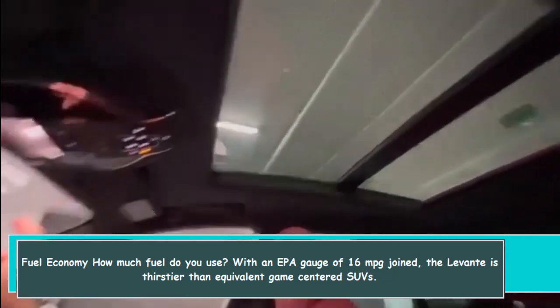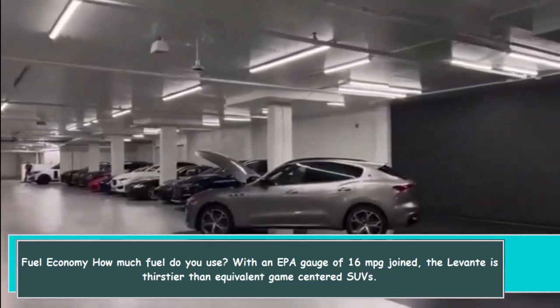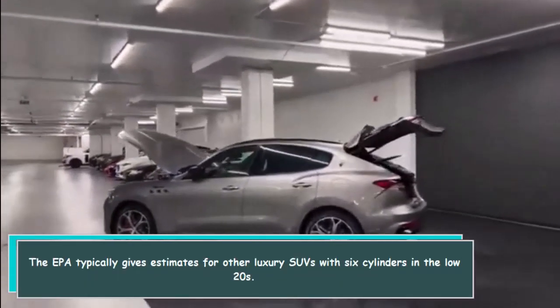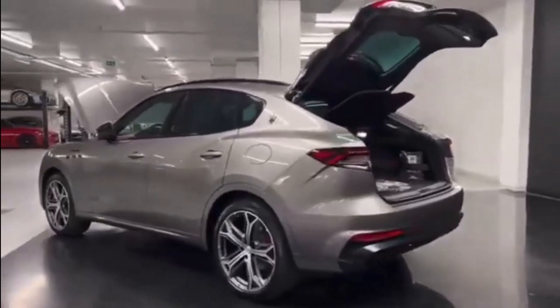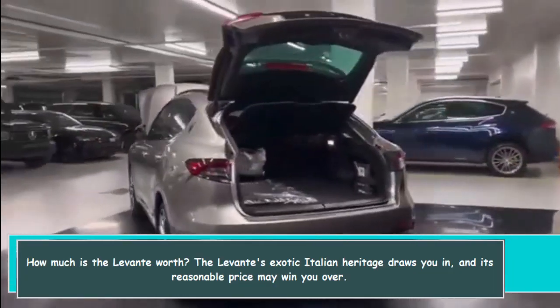With an EPA rating of 16 MPG combined, the Levante is thirstier than equivalent game-centered SUVs. The EPA typically gives estimates for other luxury SUVs with six cylinders in the low 20s.